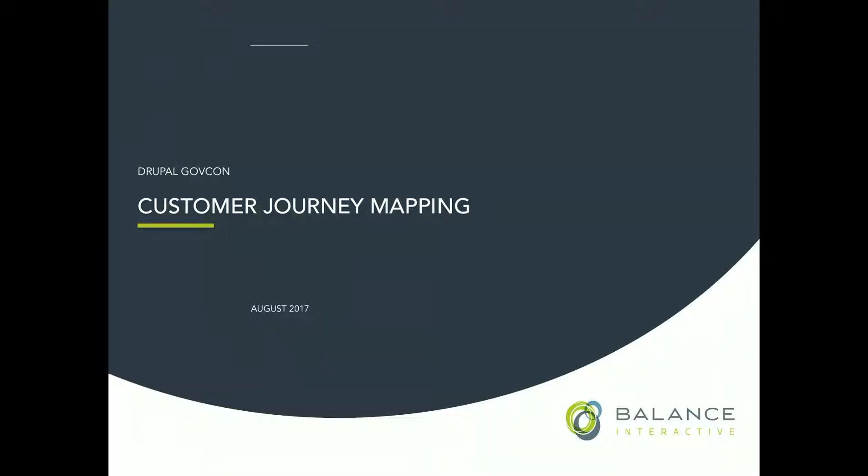Hi, I'm Tracy Betts. We're going to talk about customer journey mapping for trade associations and non-profits, or for anybody. So first, who here is with an association?